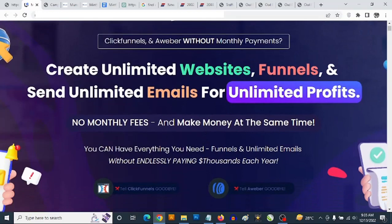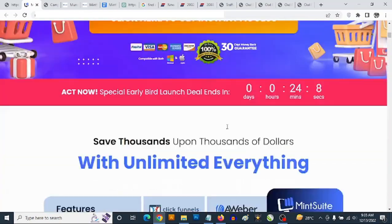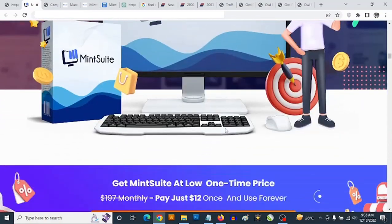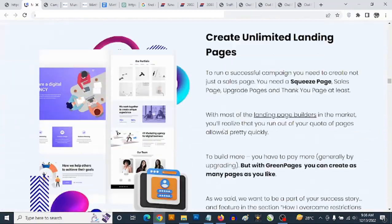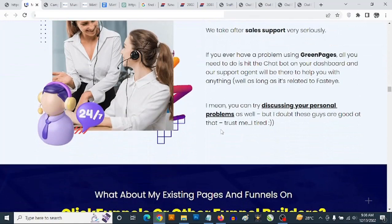So feel free to come check out the sales page for more information about Mint Suite. There's a ton of information right here on the sales page. You're going to be able to pick up Mint Suite on this sales page once it goes live at 11 AM on the 13th of December.